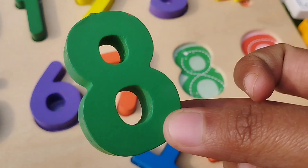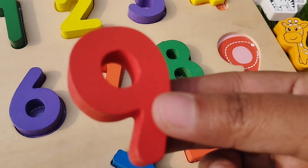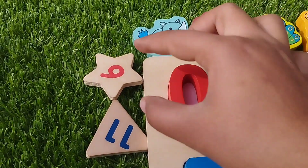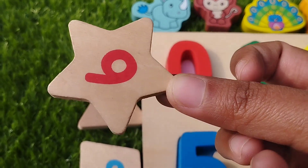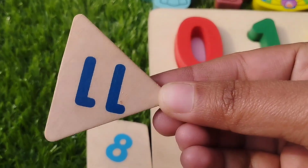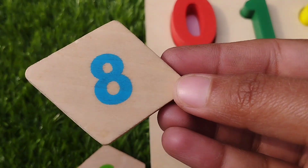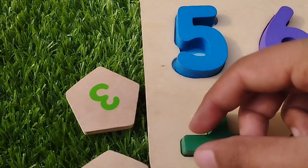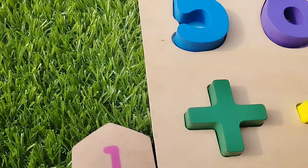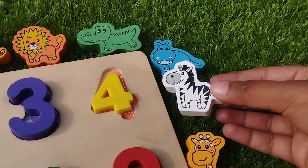The next number is number 7. Let's learn some shapes names. Star shape. Triangle. This is triangle shape. Diamond. This is diamond shape. Pentagon. This is pentagon. Hexagon, this is hexagon.